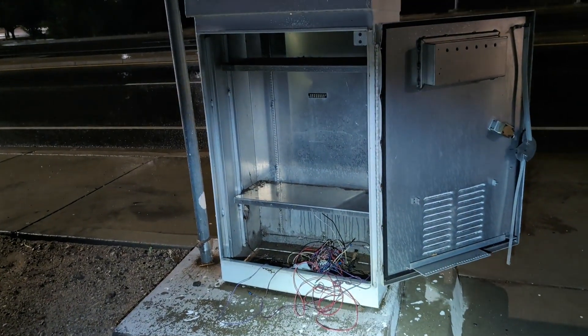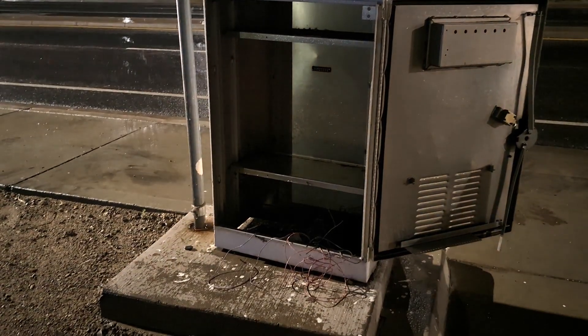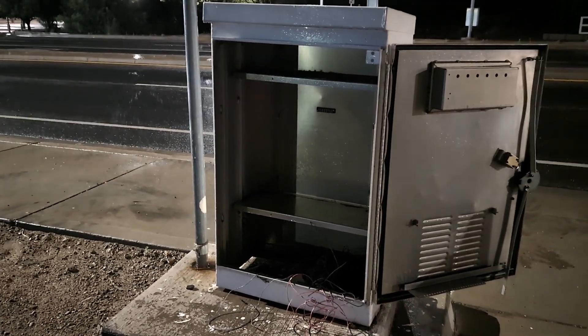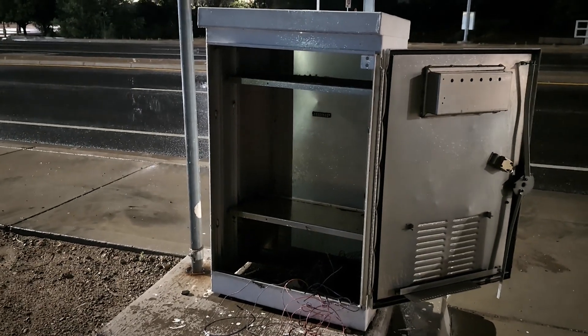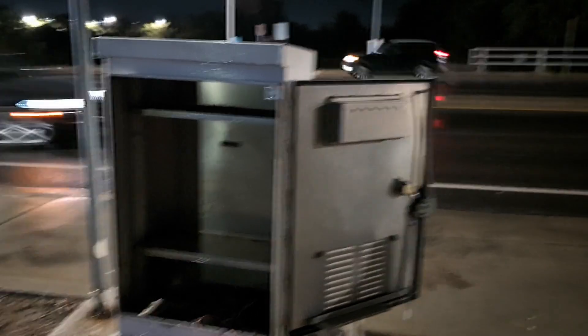It's sort of — I think this is unrelated and due to some construction — but it's sort of a funny detail that this signal cabinet is open and empty. Disused, or did someone force it open and loot the contents? Who knows?